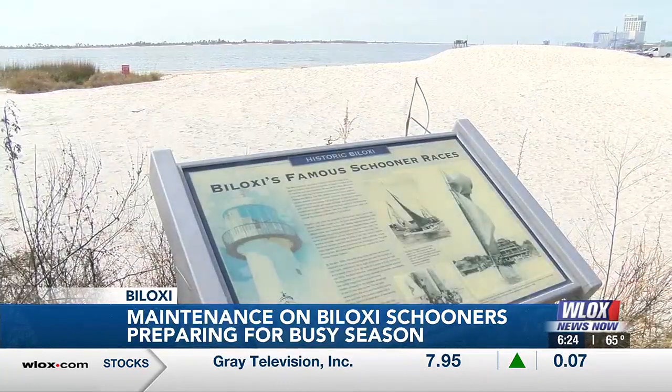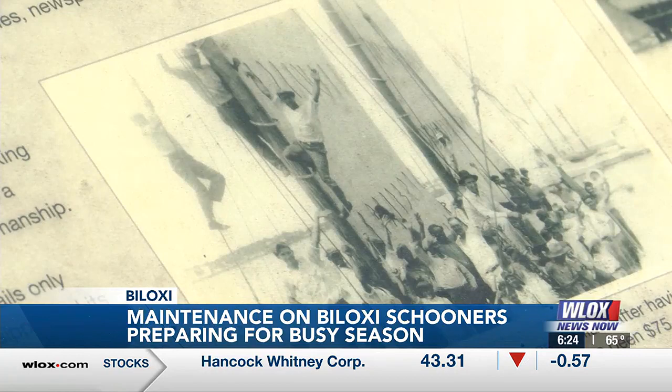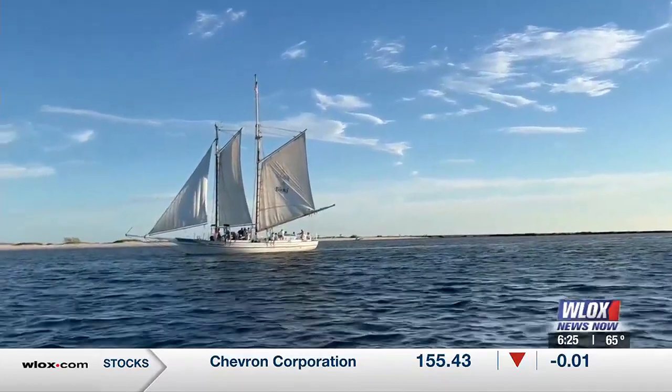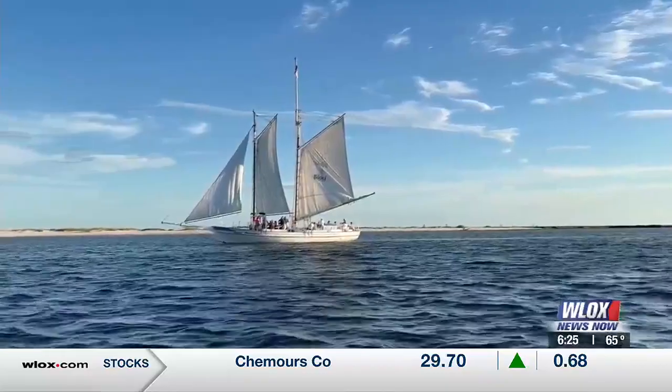The two vessels are replicas of original Biloxi oyster schooners. They were once known as the white-winged queens. And for me, still, after being here 36 years, to see them out on the horizon, out there sailing, it's just an awesome sight. I feel very fortunate I'm still able to share this with so many people. In Biloxi, Destiny Polster, WLOX News Now.